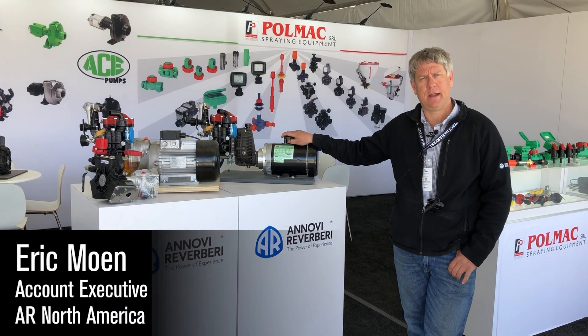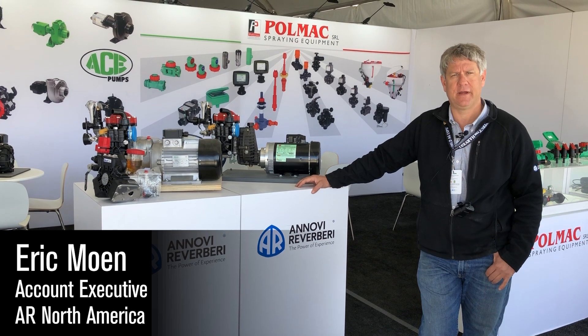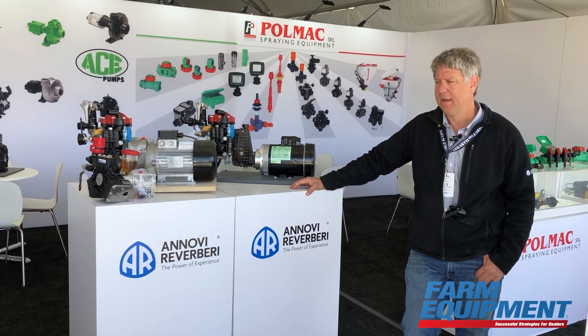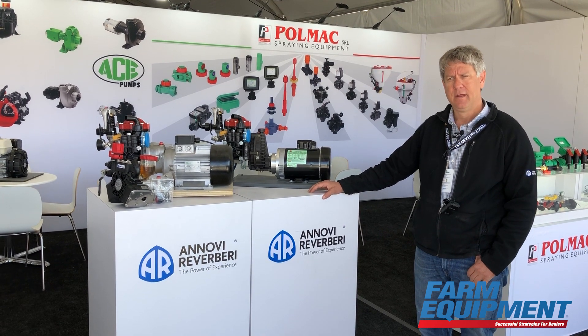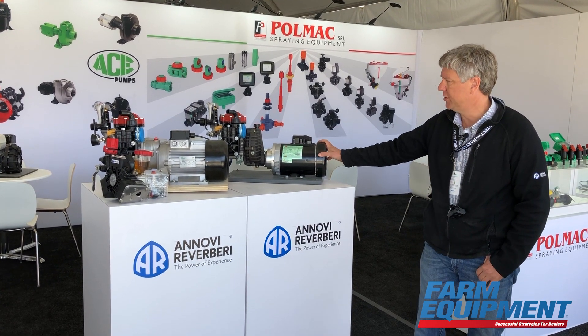Hello, my name is Eric Moen and I am with the company called Anovi Reverbry, or AR North America. Our manufacturing is located in Modena, Italy, and we're at the World Ag Expo here in Tulare, California. I wanted to feature a couple of the newer products that we're showing this year.